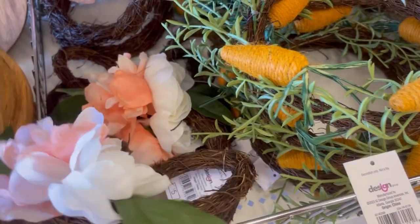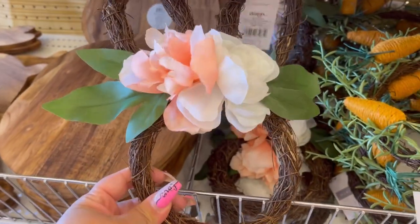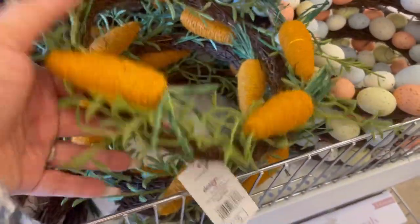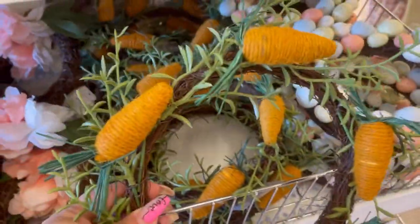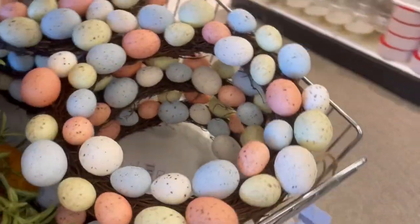The little bunny with the flowers is so cute — even for a daughter's room, just as a piece of decor. And then the carrots and the pastel eggs. These are really cute, fun options you guys.